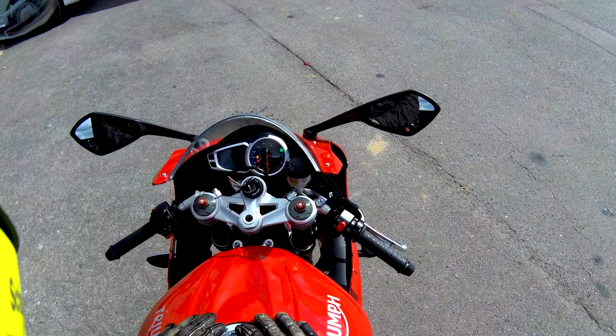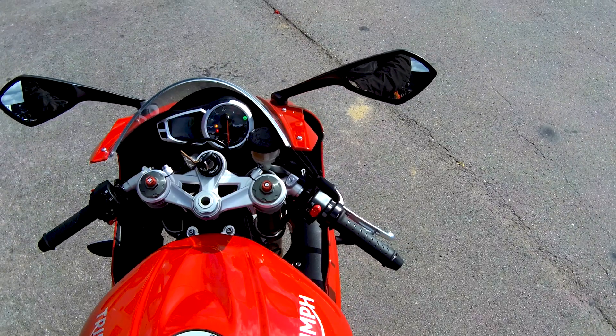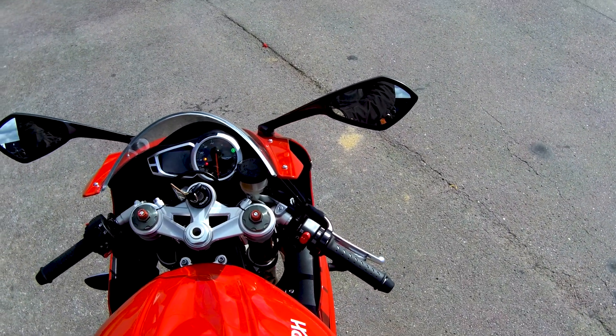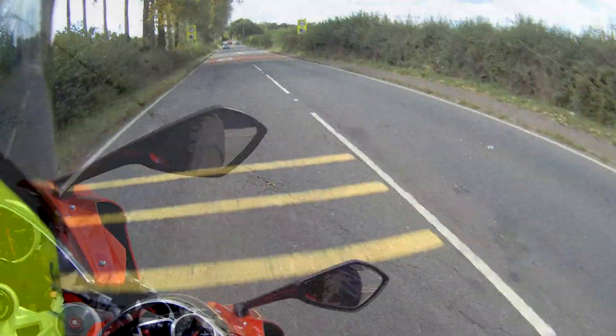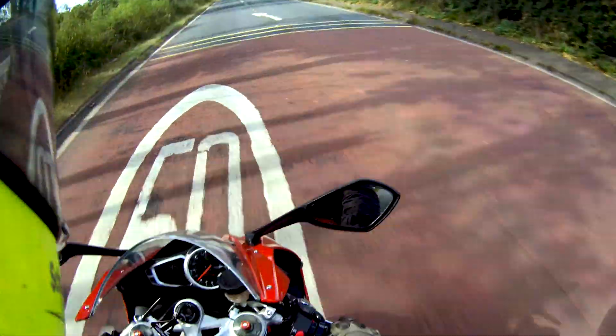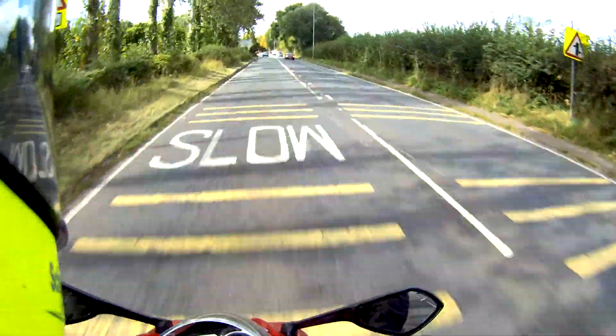Pretty classic sports bike look, and I quite like that big rev counter and the digital bit on the left - that's a nice mix. Good start. Right, off we go.